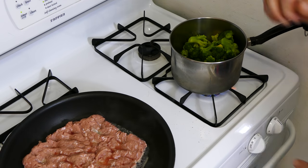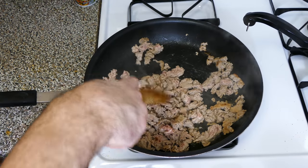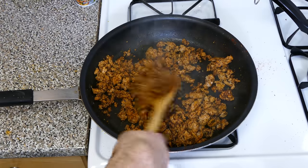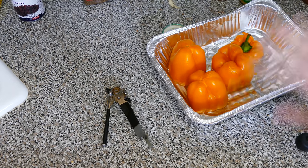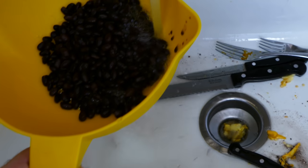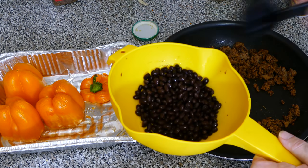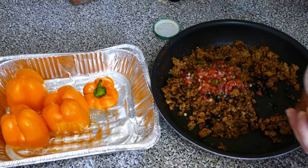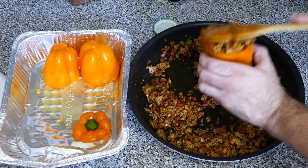Once the broccoli reaches a light boil I cover it and let it simmer. With the ground turkey I break it up, and once it's almost cooked I add Italian seasoning, smoked paprika, and chili powder. My peppers are ready — they just needed to soften up and 12 minutes was good. I strain and rinse the black beans because the liquid in the can is not great. I bring the meat over, add a quarter cup of black beans for three days, mix in some fresh salsa, then stuff the peppers one at a time, filling them up as much as I can.